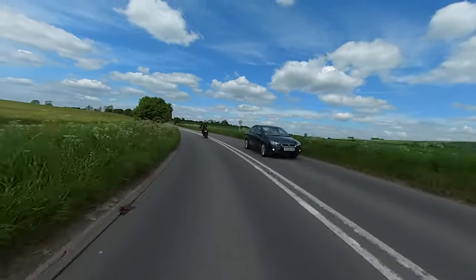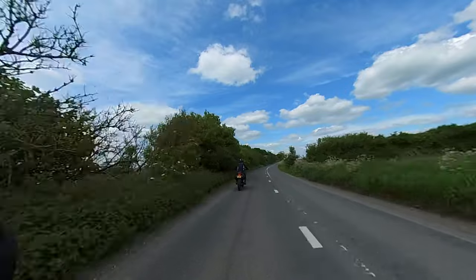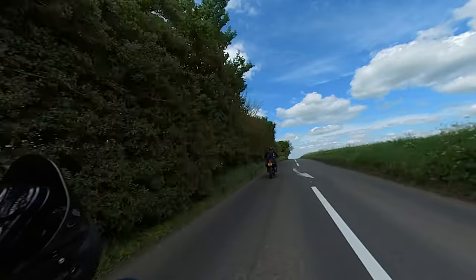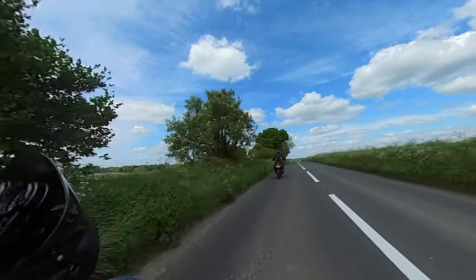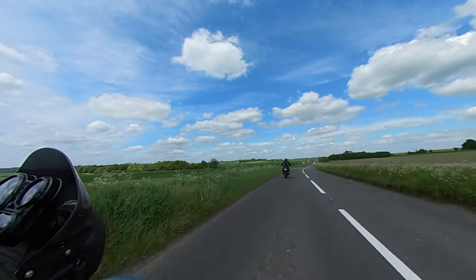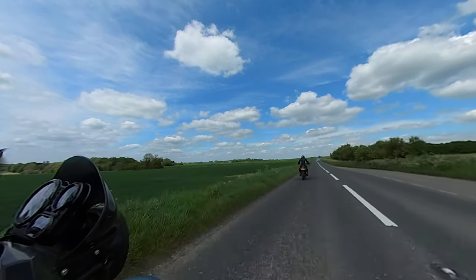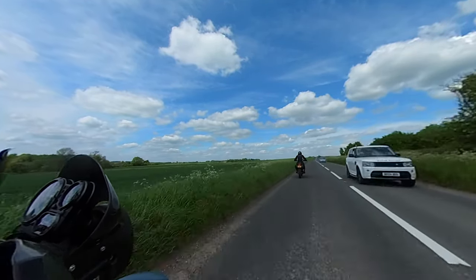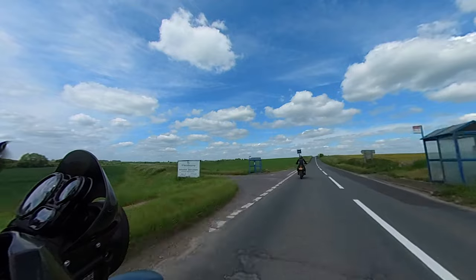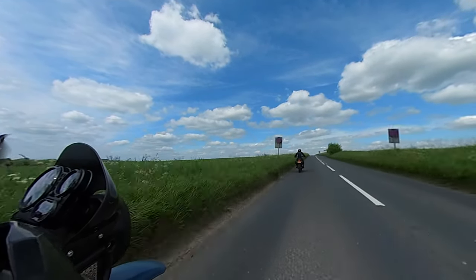Wow, it handles beautifully. Power delivery is lovely. I do find that the tank digs into my thighs a little bit — it's probably better for skinny-legged men rather than fat-thighed women. The suspension — I believe it's Showa suspension — Triumph have really spent the money on it. But it's quite a harsh ride in comparison to the Himalayan. Not unpleasant, but it's a bit of a surprise for a bike that's meant to do both trail and road riding.